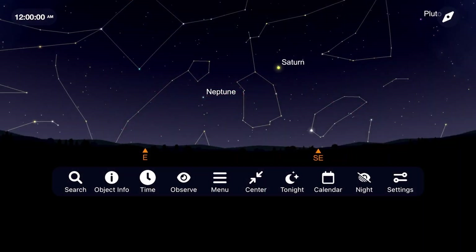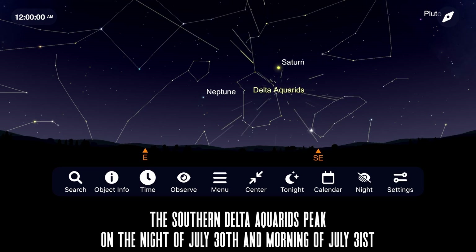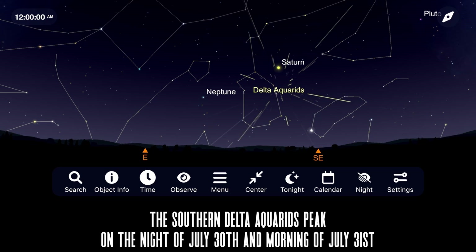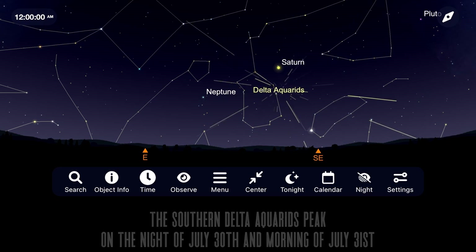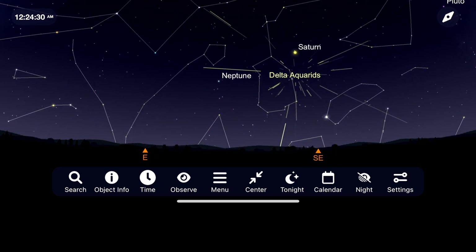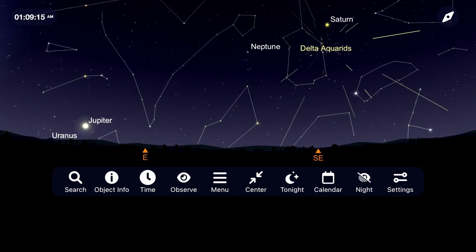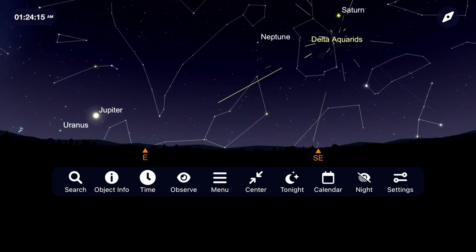This shower is going to be a better show for friends in the southern hemisphere, but those of us in the north may still see a few more meteors than normal during its peak. Go outside around midnight on the night of July 30th into the morning of the 31st and face towards the east. There you will find the constellation Aquarius, where this meteor shower will emanate from. Those in the southern hemisphere can expect a rate of 15 to 20 meteors per hour, and those in the northern hemisphere can expect something closer to 5 meteors per hour.